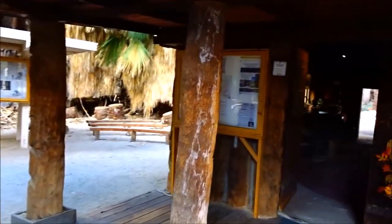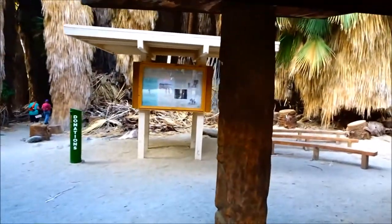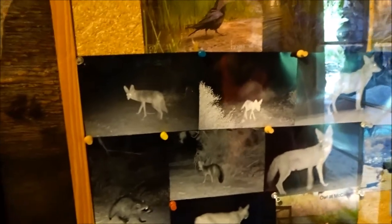Rattlesnake warning today — it's a little cool for them, but maybe. Welcome to the palm house. There are a bunch of coyotes and bobcats. Raccoons too.